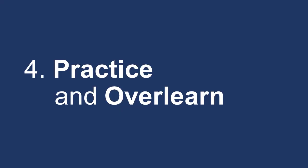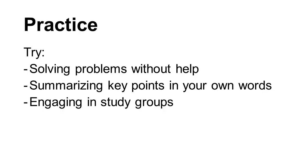Putting information in your brain is great, but you need to access it. Test yourself and see if you can apply it. Study actively — solve problems without looking at your notes, summarize key points in your own words, and participate in study groups. This helps you identify where you need to refresh your knowledge. The more you engage with the material, the better you will be at retrieving and applying it.